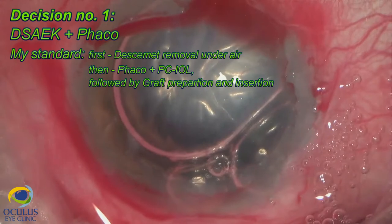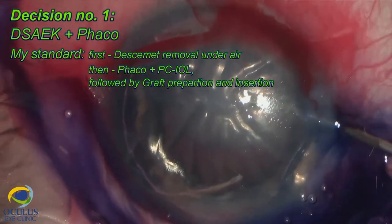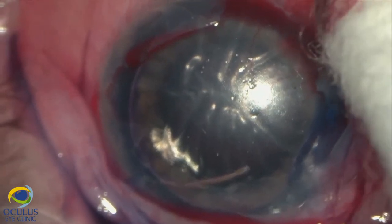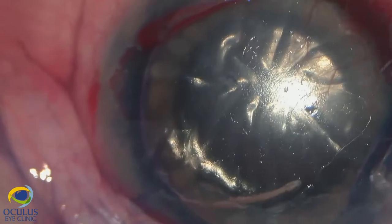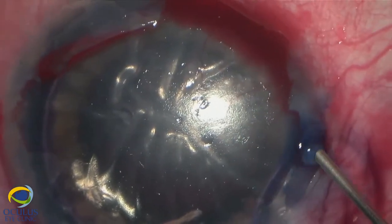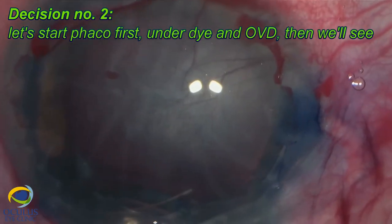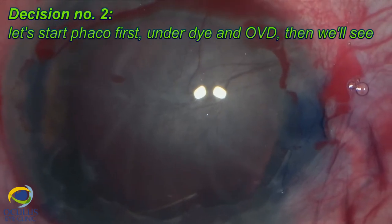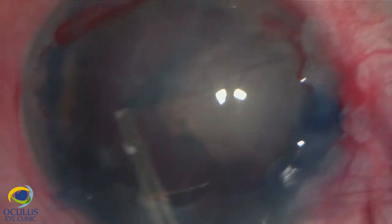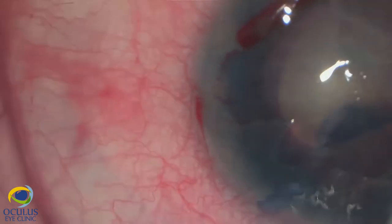We decided to perform DSEK with FACO. The standard technique is to perform the descemetorhexis under air first and then proceed with FACO. But in this case, visualization was so poor and I was afraid of constricting the pupil during the descemetorhexis, which happens quite often. So I decided to start with FACO first — as a standard procedure under OVD — and then assess the cornea afterwards. We stained the anterior capsule and performed the CCC, which went very well despite the poor visualization conditions.